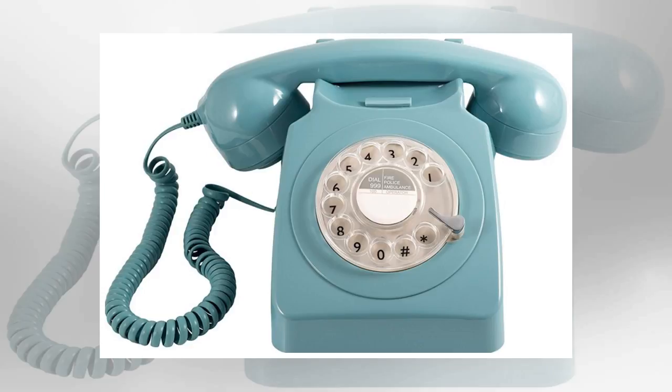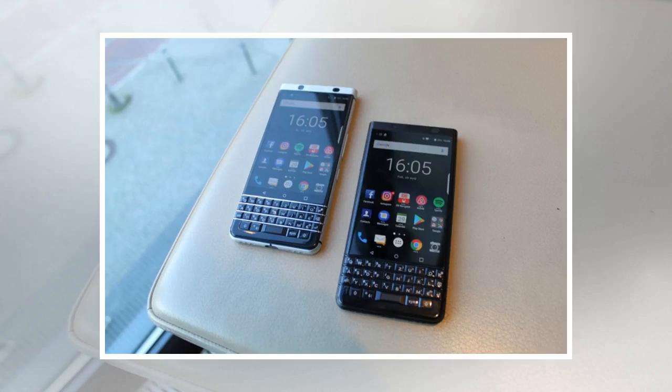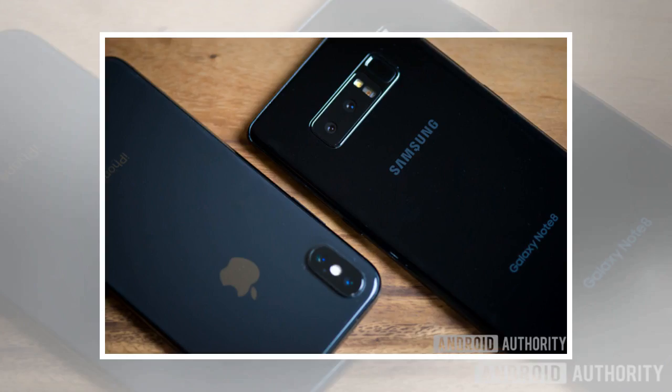New phones are announced every day. Many of them claim to have a new feature that will change the industry as we know it. Processors are getting incredibly powerful, battery life is being stretched to ridiculous lengths, and camera technology has amateurs creating professional quality images. But no mobile phone has moved us away from the touchscreen black slate design. The details of phones are evolving rapidly, but the core hasn't changed at all.